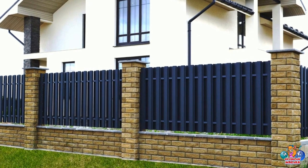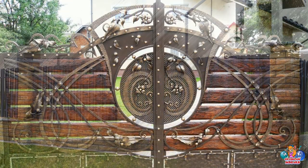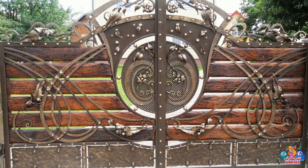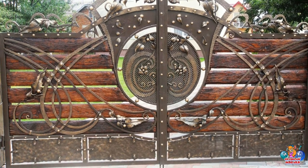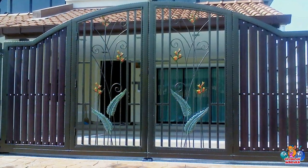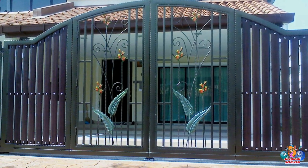What are some of the most popular home fence and gate design ideas? Wrought Iron Fence and Gate: Wrought iron is a classic choice for fencing and gates, offering a timeless look that can be customized to fit any style of home.